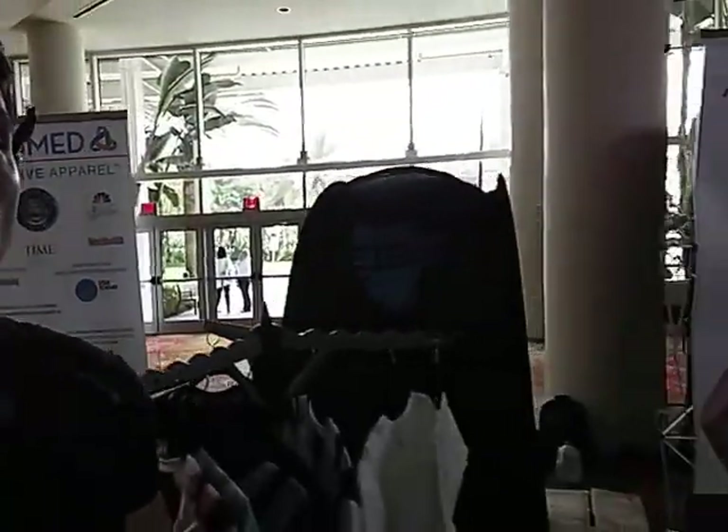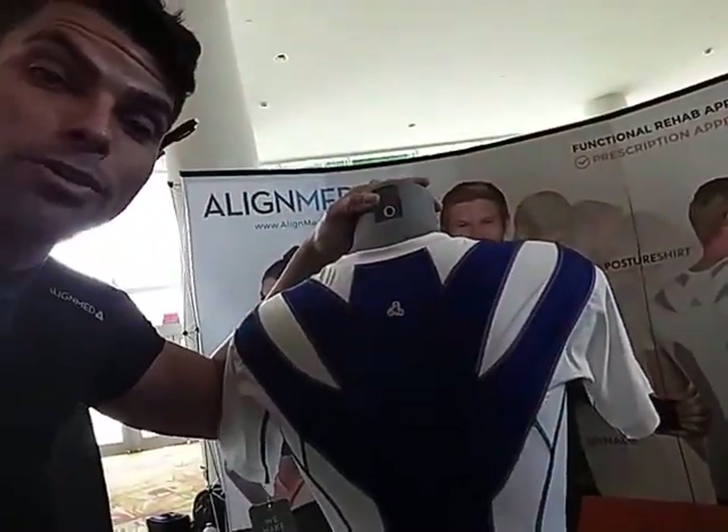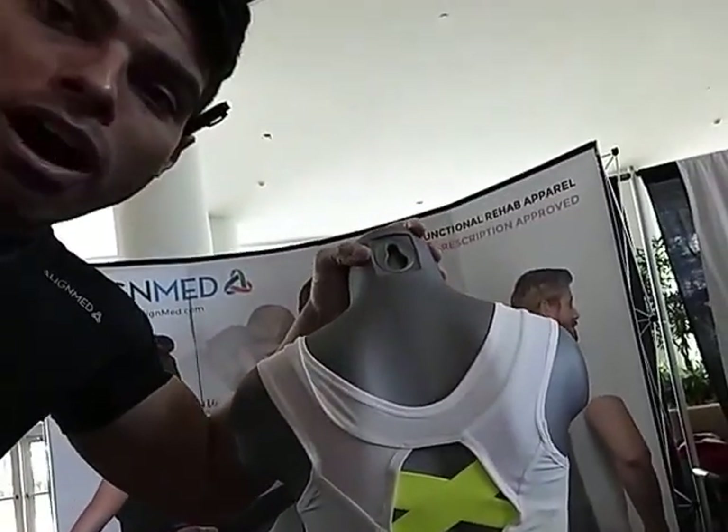We've got a good endorsement here from Mitchell too. And of course we have the posture shirt as well — don't forget the posture shirt. That's available in men's and women's sizes.